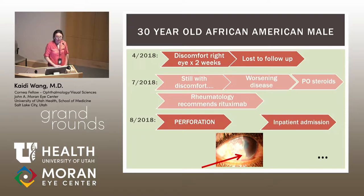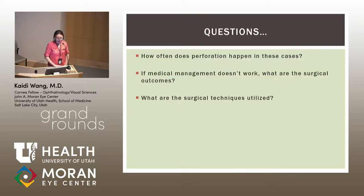I'll leave you in suspense about this patient and return to him at the end. But first, I wanted to address three questions this case raised: in PUK, how often does perforation occur? If medical management or gluing doesn't work, what are the surgical outcomes? And what surgical techniques are used in these circumstances?